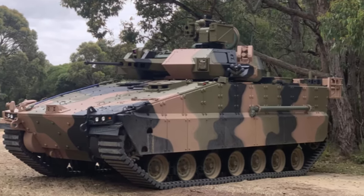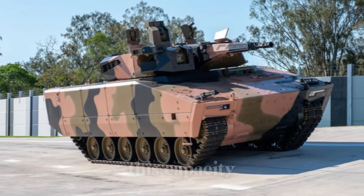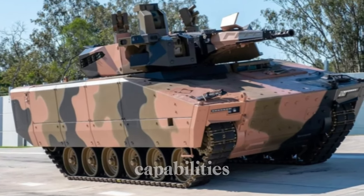The vehicle's spacious interior accommodates a crew of three — a driver, commander, and gunner — along with room for up to eight fully equipped infantry soldiers. This capacity makes the Redback a versatile asset, capable of transporting troops while also providing offensive and defensive capabilities.